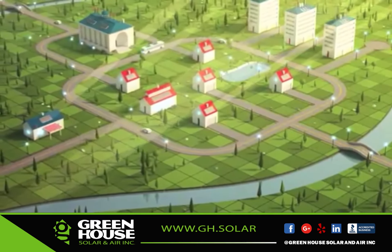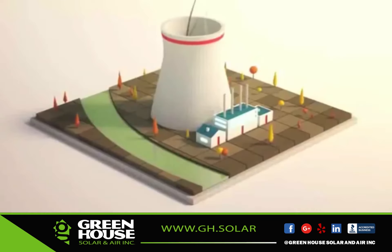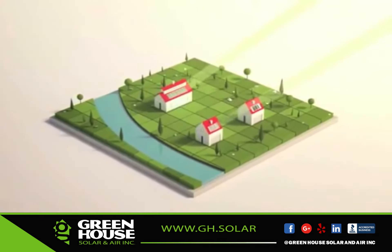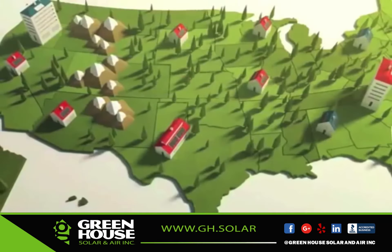They keep energy dollars invested in the community, putting people to work wherever there's a roof. And they reduce the need for expensive, polluting power plants, giving us cleaner air to breathe. And that benefits us all.